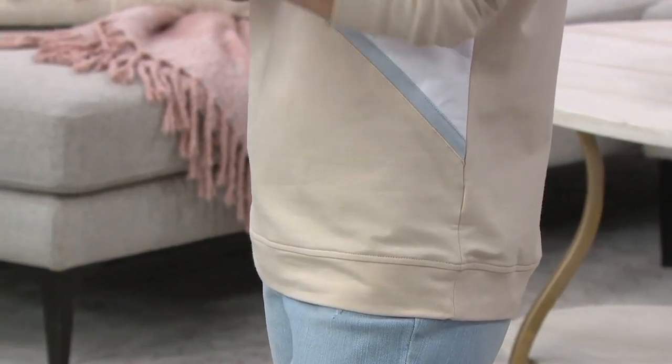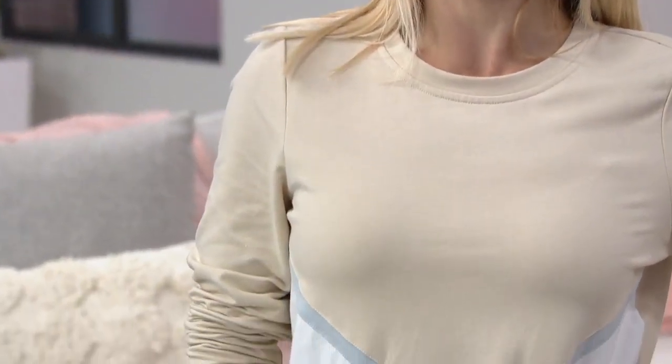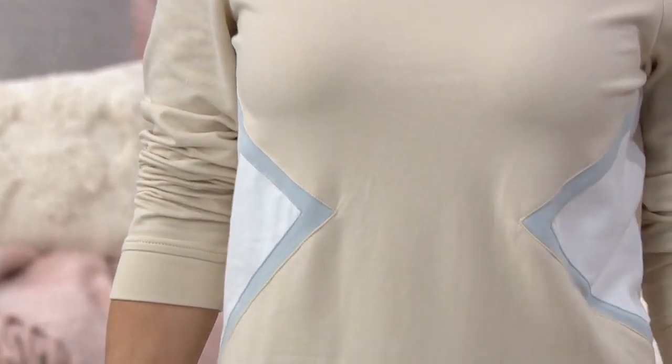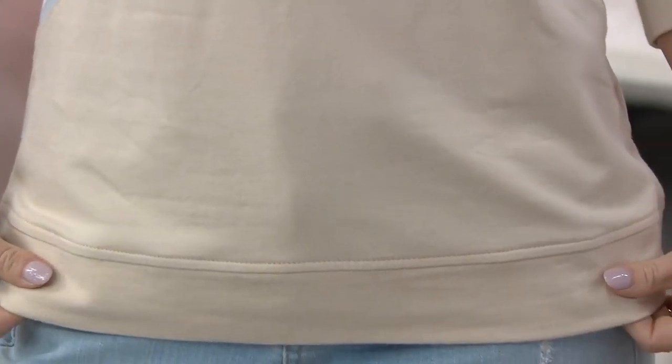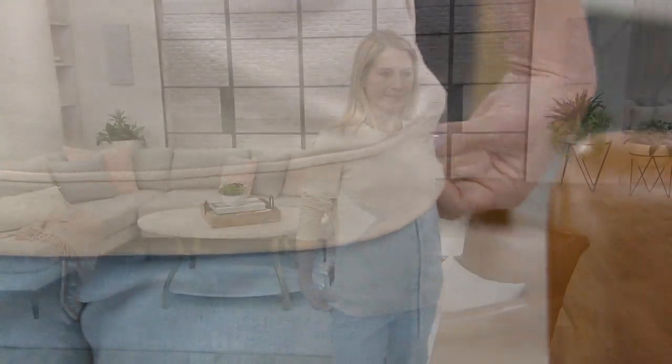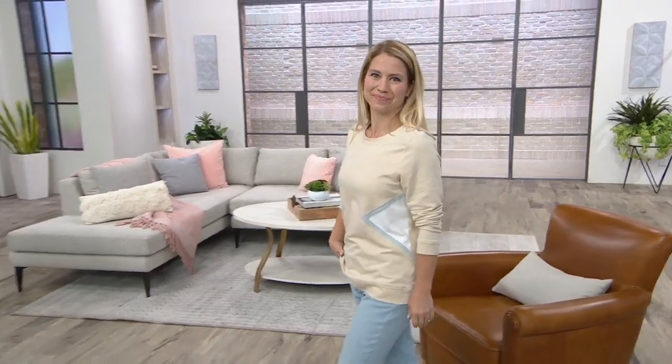When it comes to the active collection of Denim & Company, this started off as just the slowest build. I've been here nine years and we had a line called Sports Savvy. It was almost like we were transitioning into these more casual luxury pieces that we just lived in. Finally, a few years ago, we decided to create Denim & Company's loungewear collection.